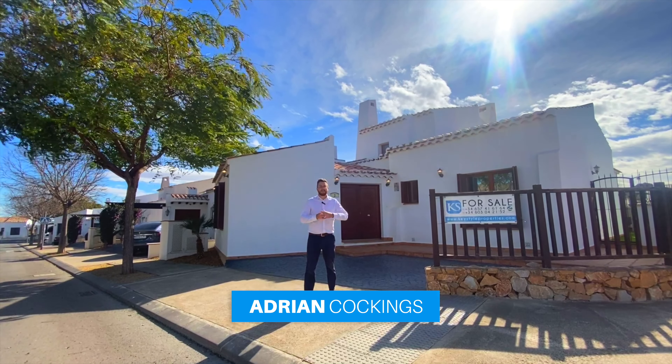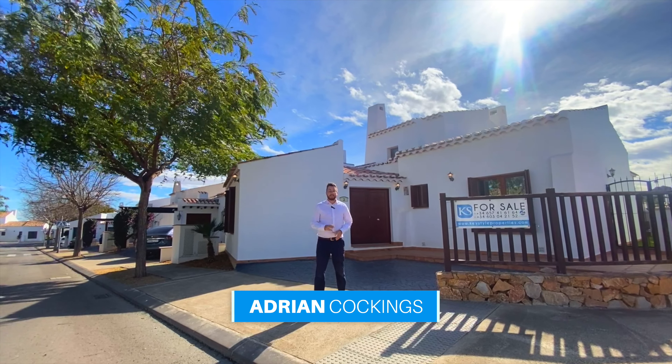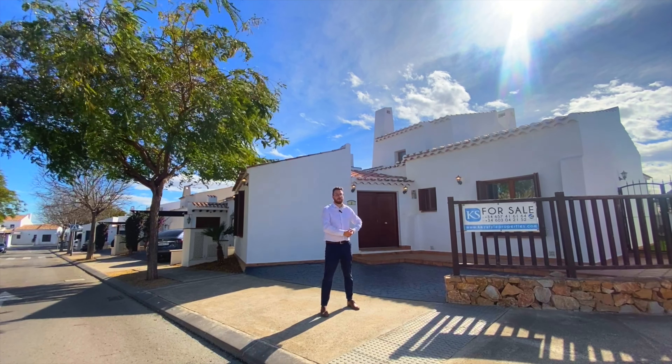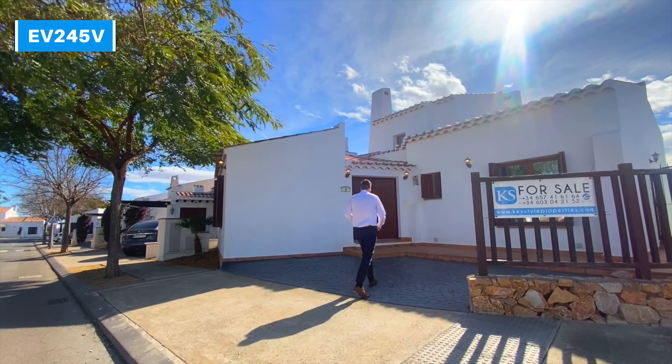Hello, my name is Adrian Cockings and you're watching Keystyle TV. Today I'm going to be taking you around Villa Victoria, this four-bed, three-bathroom Alcor Villa on a corner plot with south orientation. So come on in and I'll show you the property.